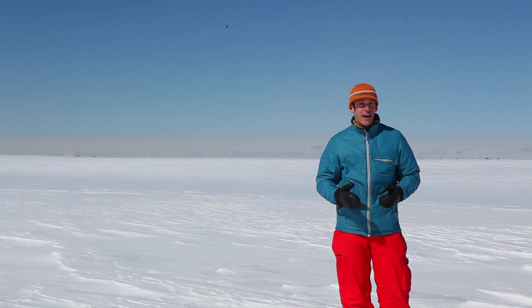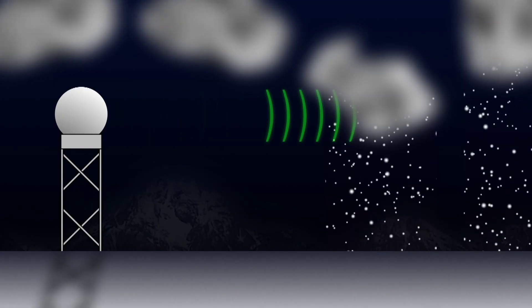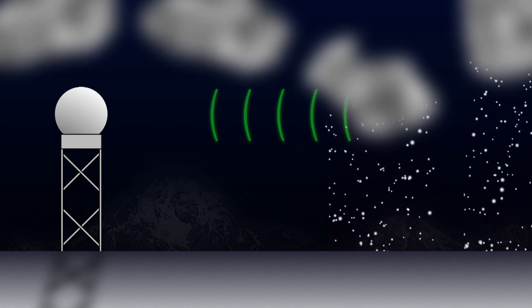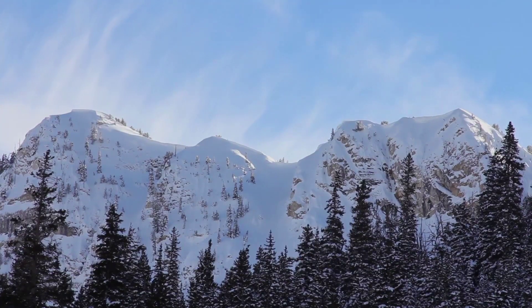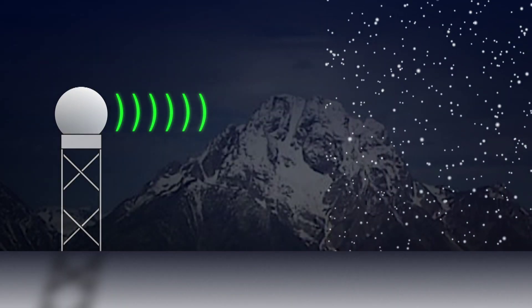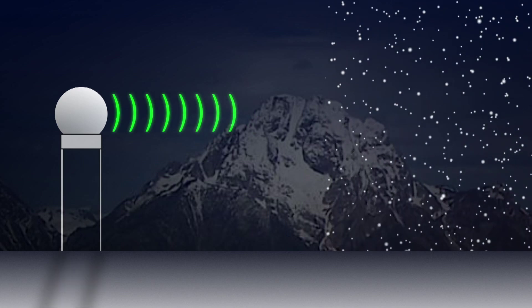Radar works very well when the ground is flat. Its lowest scan, just 0.5 degrees above the ground, can easily detect snow. In mountainous terrain, radar isn't so hot. Oddly enough, scientists haven't been able to figure out how to get radar to pass through solid rock. Hopefully, they keep working on that.